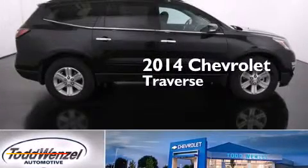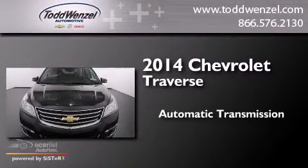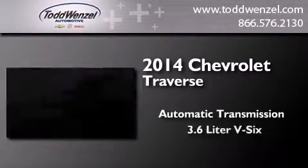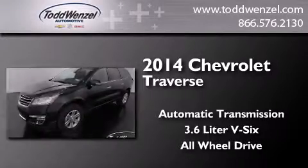This is a brand new 2014 Chevrolet Traverse. This crossover has an automatic transmission, a 3.6-liter V6, and the added safety and control of all-wheel drive.